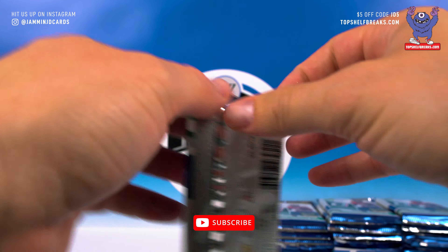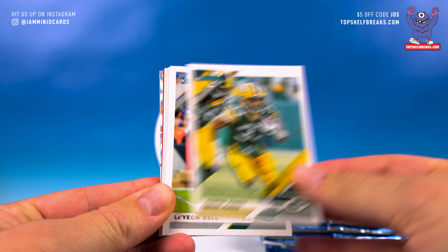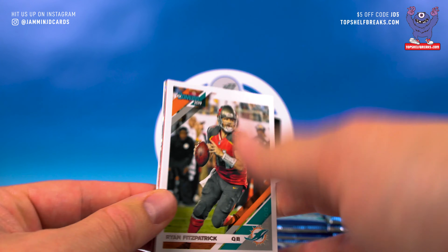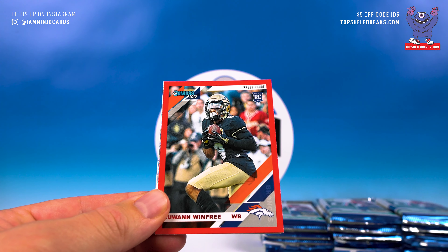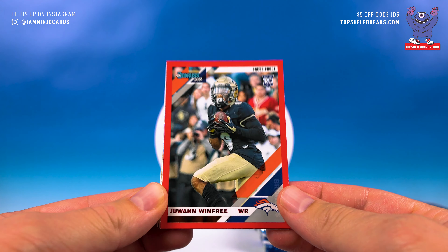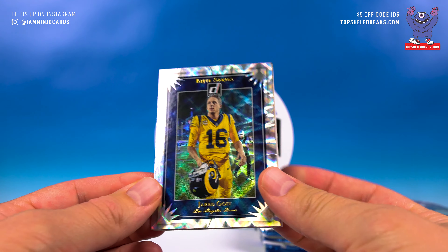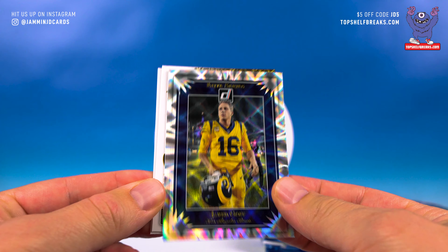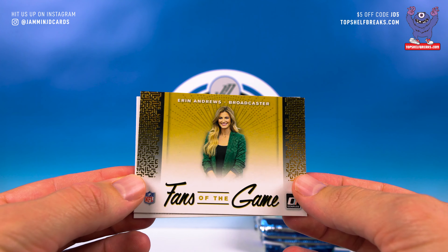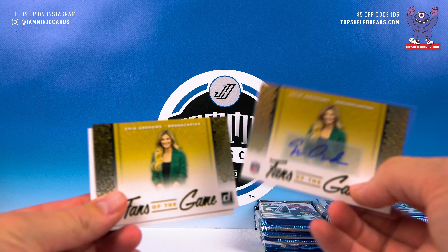Grab all these packs out of here — one auto, one mem, empty box. Pack number one: Tyler Lockett, Aaron Jones, Le'Veon Bell, FitzMagic, Geno Atkins. Bradley Chubb, a red press proof Winfrey. The inserts look great this year — Elite Series Jared Goff, look at that beauty.